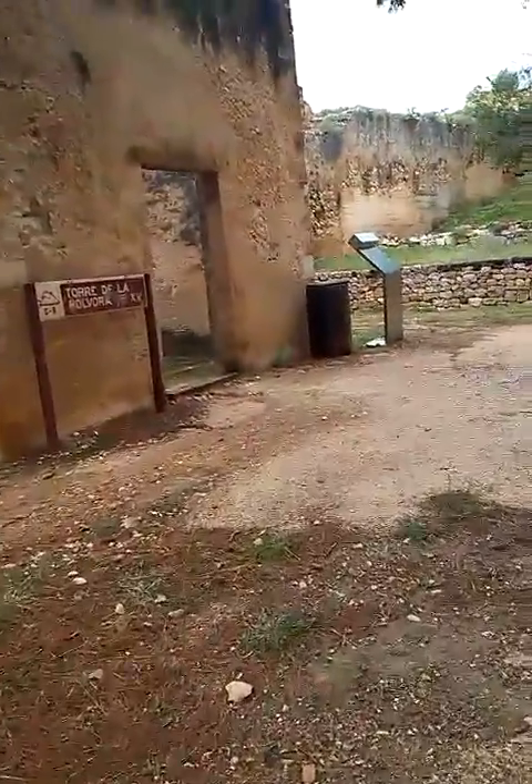So this is part of the Fort — Denia Fort. A very ancient fort that goes way back to the Middle Ages.